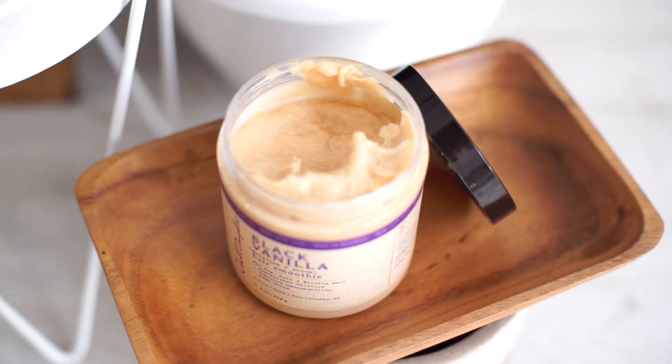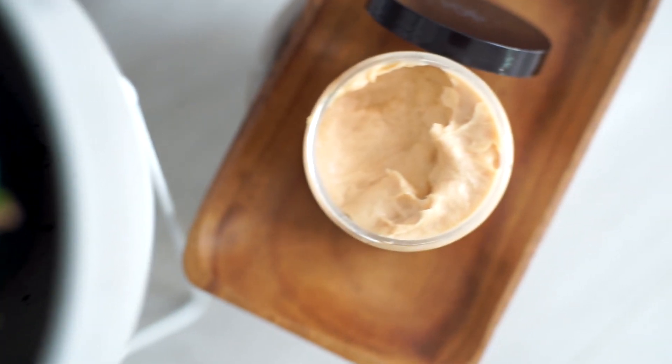For deep treatments or deep conditioning, I use Carol's Daughter Hair Smoothie, which contains cocoa, shea, and pro-vitamin B5. I use this maybe twice every two weeks — in the shower or, if I want a proper deep treatment, I'll leave it on after the shower and then rinse it off. I leave it on for about seven to ten minutes (the label says five to seven, but for a deep treatment I do seven to ten). My hair feels really moisturized afterwards and it smells good. Those are all the products I use overall.